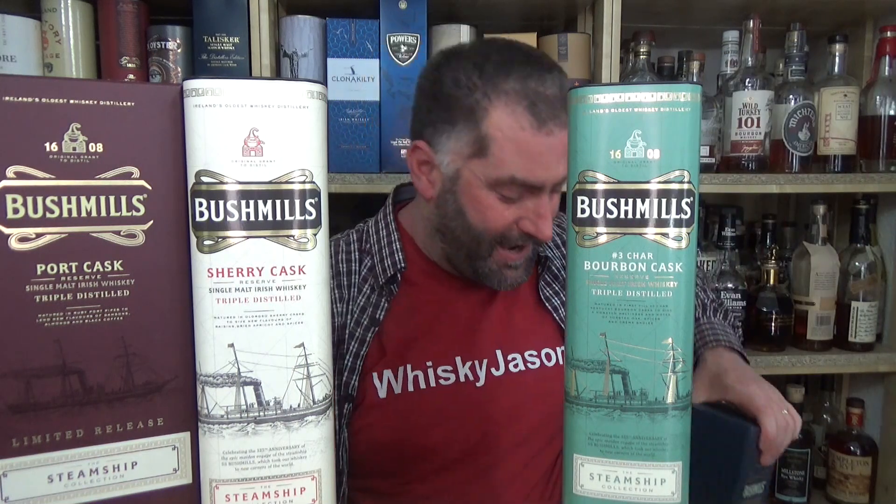Today I'm going to start my series of the Bushmills Steamship Collection. We're going to start off with number one, which was the Sherry, 2015. We're going to move over to the Port, which was 2016, then to the Bourbon, which was number three, the 2017, and number four was the Rum. I think the series is over, but I'm not really sure, because we did not have anything in 2019, and it is already 2020.